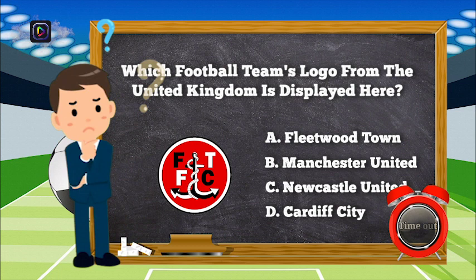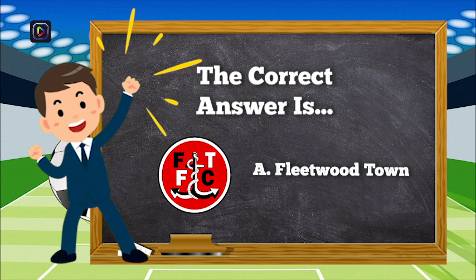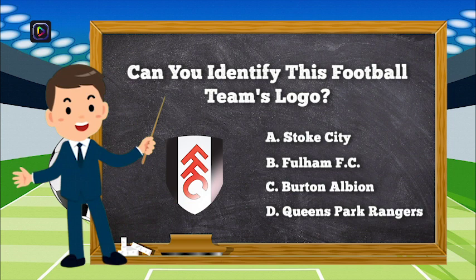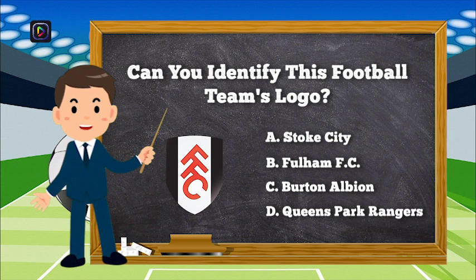The correct answer is A, Fleetwood Town. Question number 7. Can you identify this football team's logo? Is it A, Stoke City; B, Fulham FC; C, Burton Albion; or D, Queen's Park Rangers?